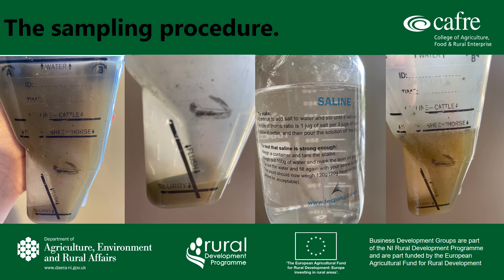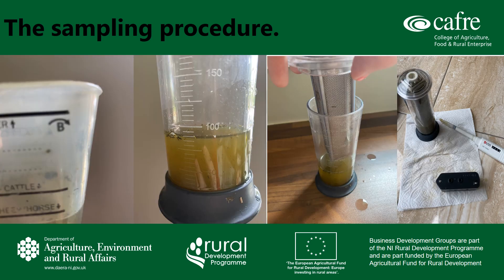Next, add the saline to the sheep saline line on the sedimenter. Pour the mixture from side B of the sedimenter into the cylinder, then attach the lid with the filters. Invert the cylinder three times, making sure that the seal is tight first.